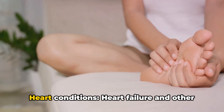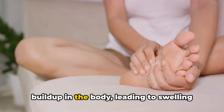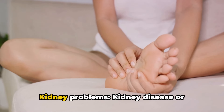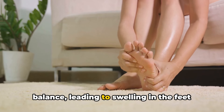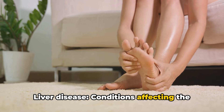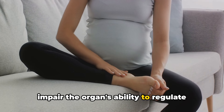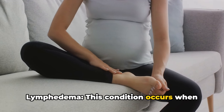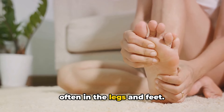Eight: heart conditions — heart failure and other cardiovascular issues can result in fluid build-up in the body, leading to swelling in the feet, ankles and legs. Nine: kidney problems — kidney disease or dysfunction can disrupt the body's fluid balance, leading to swelling in the feet and ankles. Ten: liver disease — conditions affecting the liver such as cirrhosis or hepatitis can impair the organ's ability to regulate fluid levels, resulting in swelling. Eleven: lymphedema — this condition occurs when the lymphatic system is unable to properly drain lymph fluid, leading to swelling often in the legs and feet.